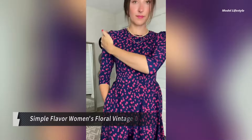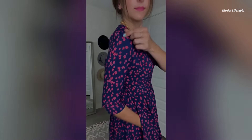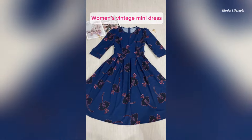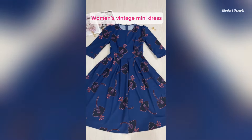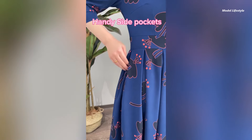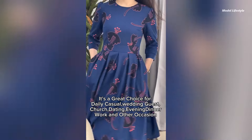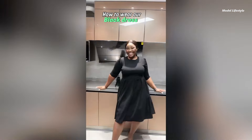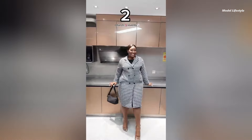Step into vintage-inspired elegance with the Simple Flavor Women's Floral Vintage Dress. This charming fit-and-flare dress is designed for both style and practicality. Featuring a classic round neck, three-quarter sleeves, and a flattering midi length, this dress embodies timeless femininity. The hidden back zipper ensures a smooth silhouette, while the floral patchwork pattern adds a touch of romantic whimsy. Made for twirling, this dress comes with the added convenience of pockets.